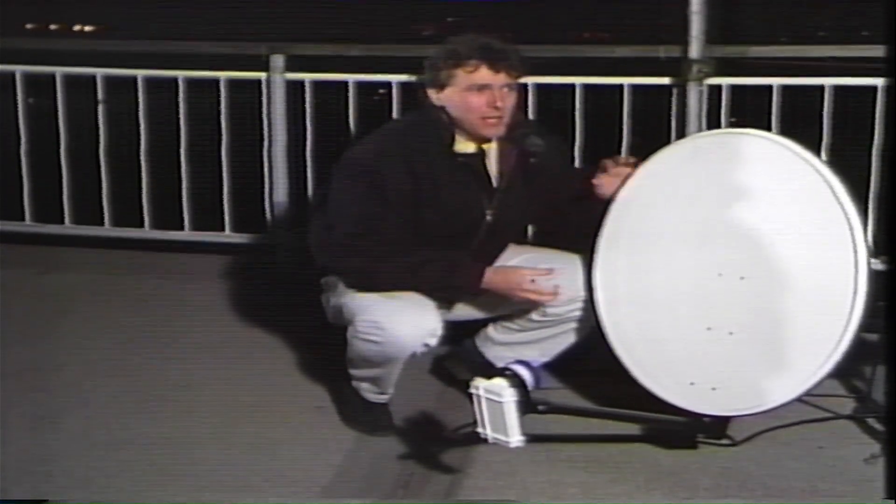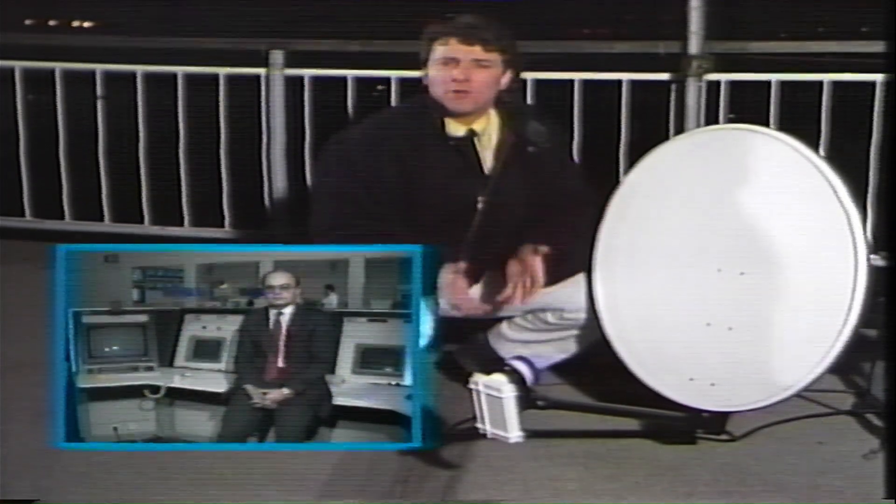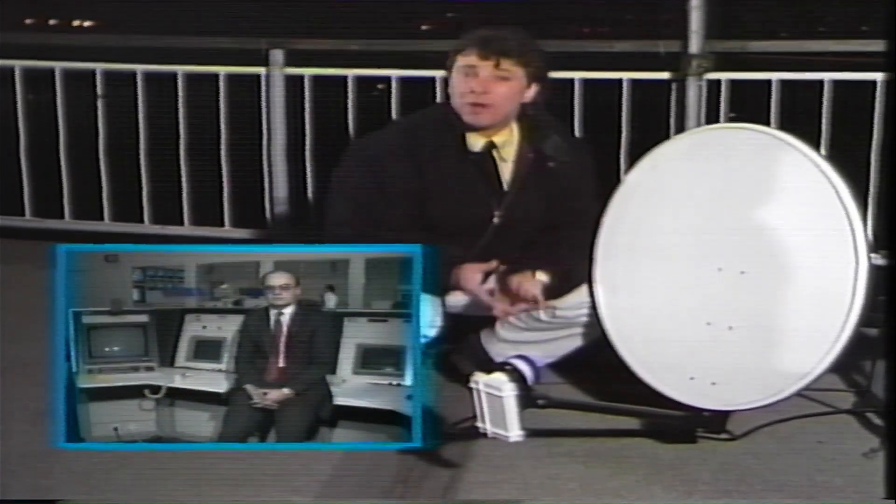Fingers crossed, we should get those first pictures coming in. There we are — those first pictures are the control room of Astra headquarters in Luxembourg. Of course if there are any obstructions like trees or buildings then you will lose the signal, and if you live north of Manchester the signal gets weak, so you'd have to buy a larger, more expensive dish.